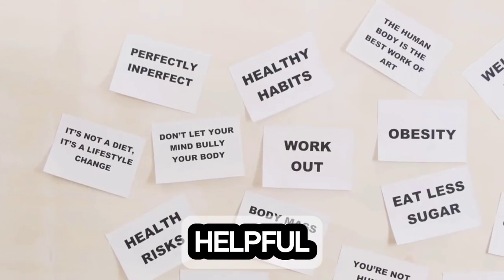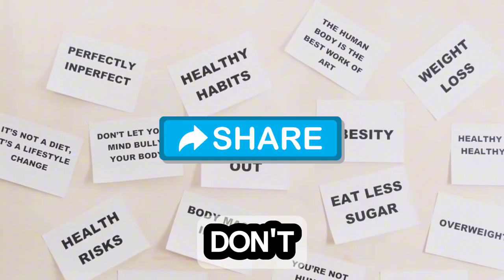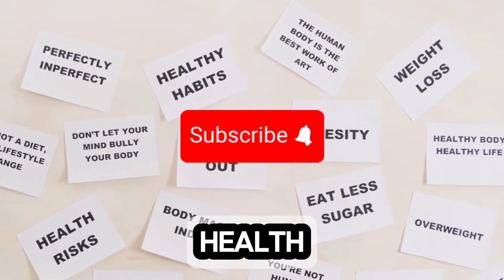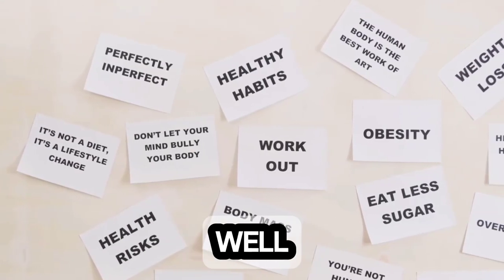If you found this information helpful or have any experiences to share, drop a comment below. Don't forget to subscribe for more health-related content and take proactive steps towards maintaining your overall well-being.